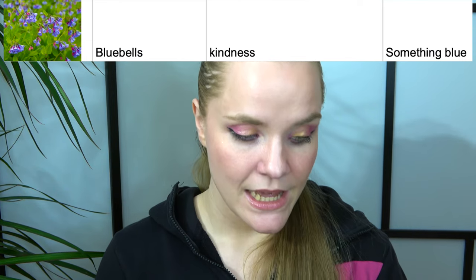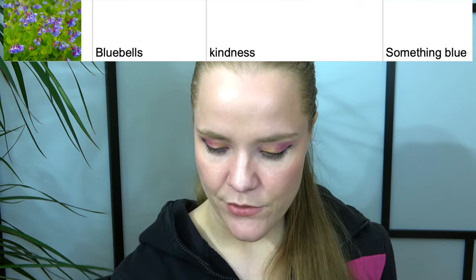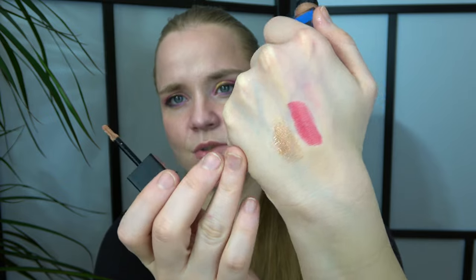Then we have bluebells, which stands for kindness — the prompt is something blue. I chose this Tease lip gloss in the color 'Crave,' which is a blue shade. This is how it looks — it has a brownie tint to it actually. It's quite thick and I don't love thick glosses too much, but I definitely want to get some use on it and see what I think. My goal is to use it 10 times.